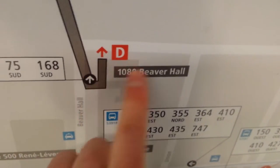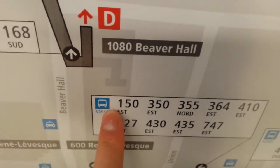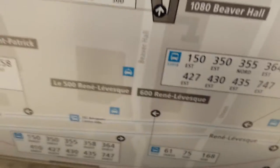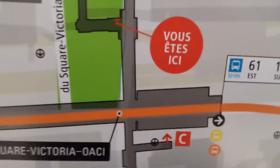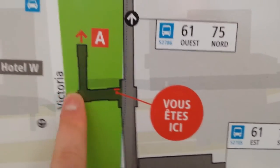Over here is Beaver Hall, which is exit D of the metro station. It tells you all the buses located there, the taxi post, and Park Street. And right here — that's where we are right now — there's an exit right there, that's exit A on Saint-Antoine.